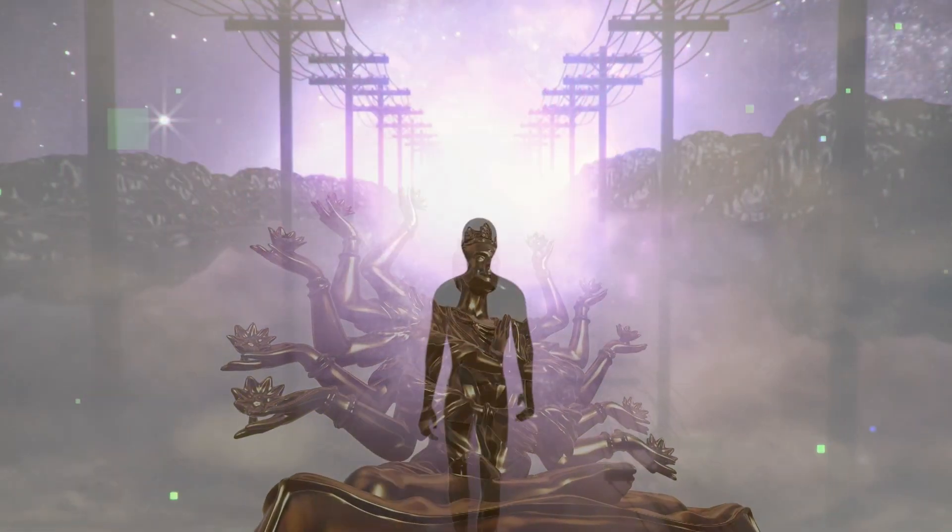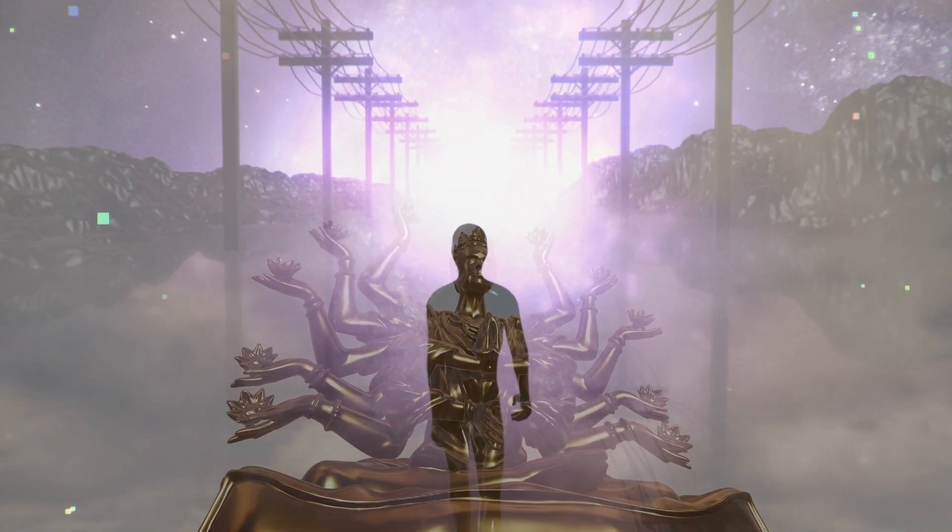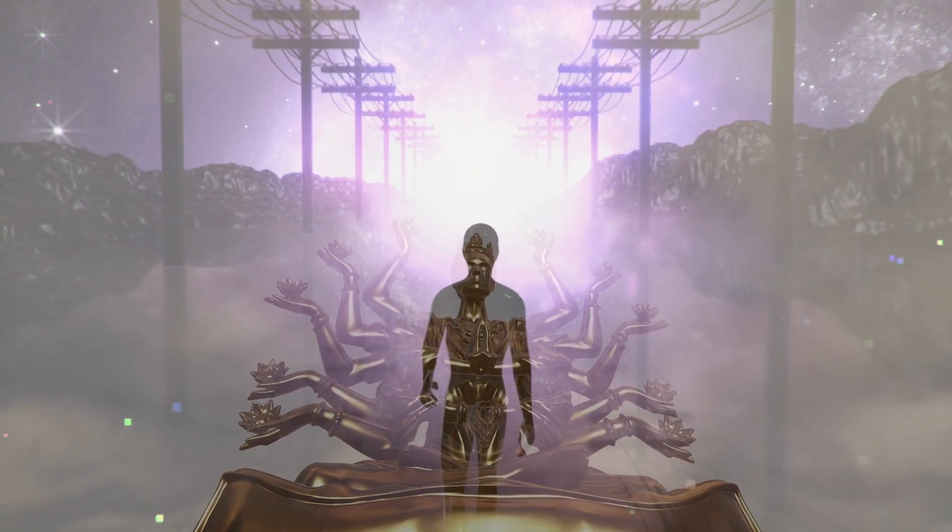Did you catch all that? What do all these clips have in common? They're all using LiDAR technology. But what exactly is LiDAR? Like the third eye of Lord Shiva in Hindu mythology, which sees beyond the visible world to understand the underlying truth of the universe, LiDAR opens a new eye for us, allowing our machines to perceive their environment in a way previously thought impossible.